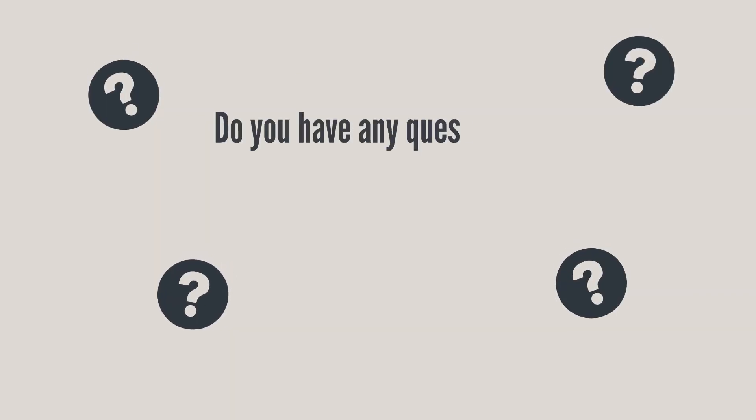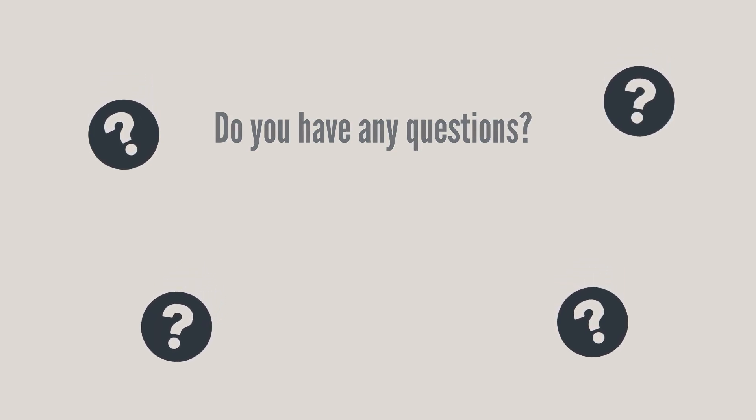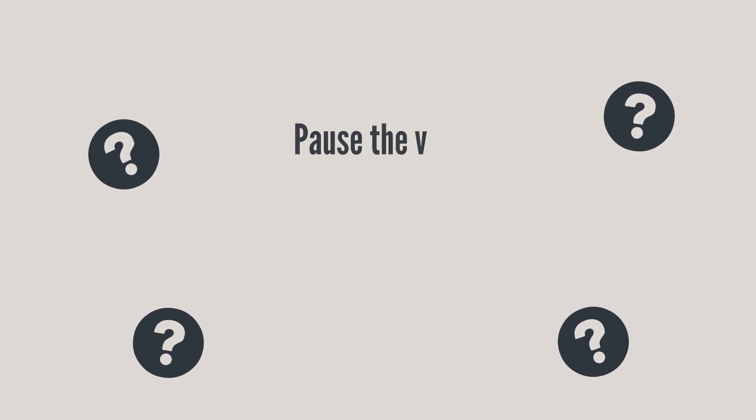Do you have any questions about this information? Please pause the video and take a moment to write them down right now.